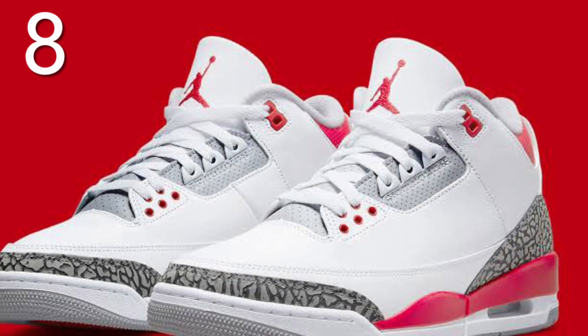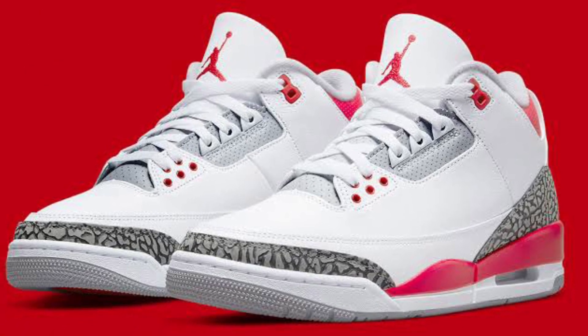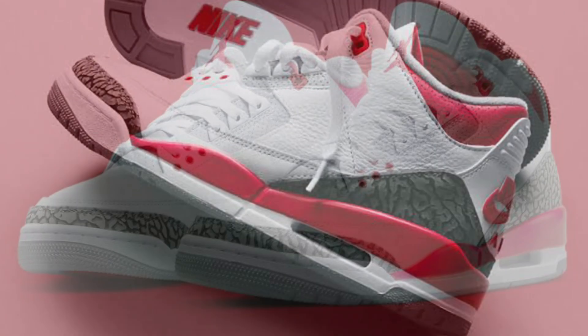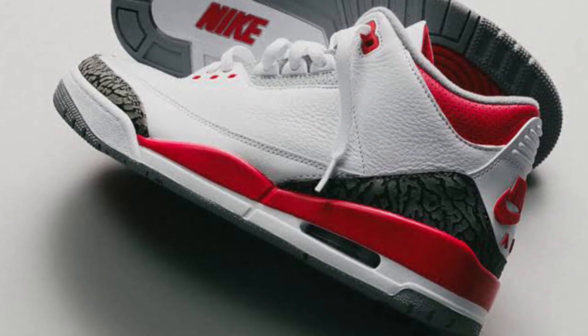Number 8 on the list is the Air Jordan 3 Fire Reds. This is another classic one — you'll notice most of the shoes on the list are from back in the day. These are another classic one. I'm into the classics. I love these.